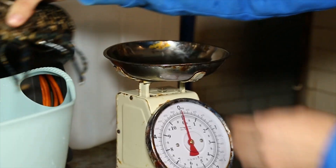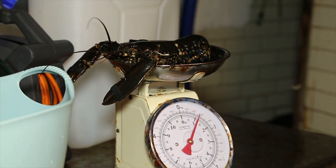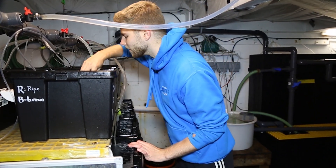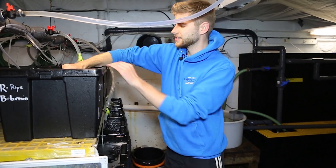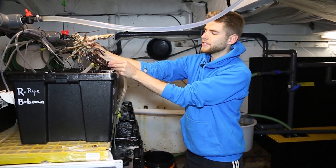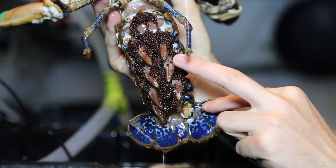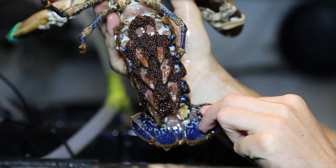The water is kept at about 13 degrees, which just encourages the larvae to hatch. Every now and again we have to check whether the lobster has any more eggs. We first check that they have bands on and then pull them out — as you can see, this one still has plenty of eggs. These are a really brown colour and very ripe, so within the next three or four days these will all have hatched.